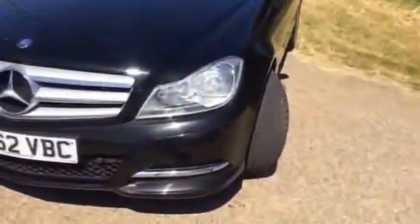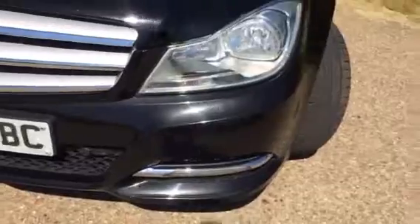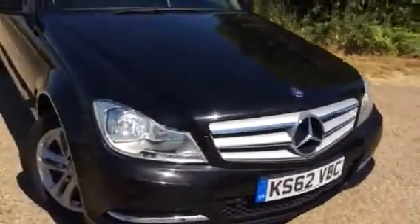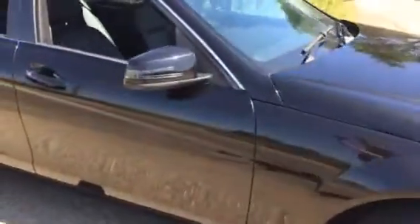On the front you've got front parking sensors and running daytime lights, all part of the SE spec. Inside we have full leather.